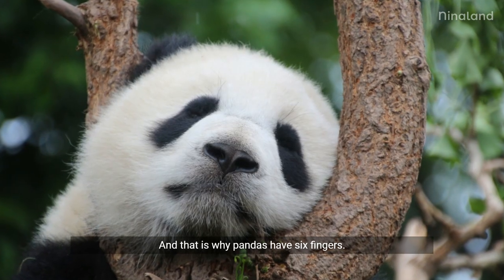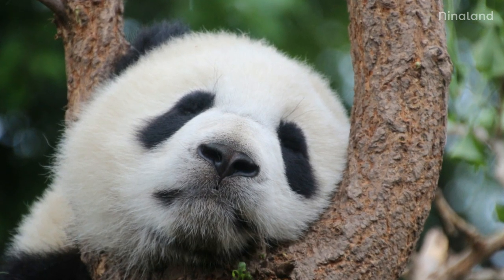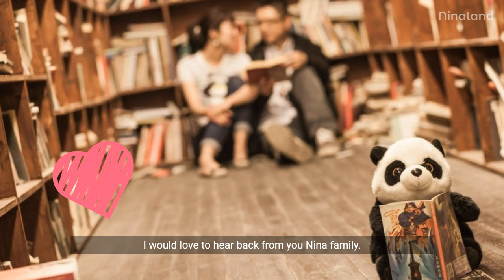And that is why pandas have six fingers. Have you ever seen a panda? If so, please share your stories in the comments. I would love to hear back from you, Nina family.